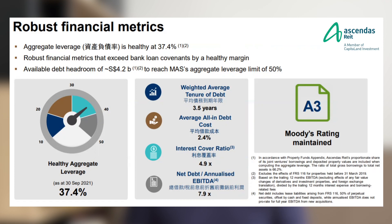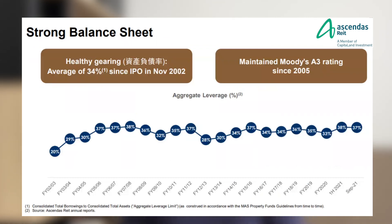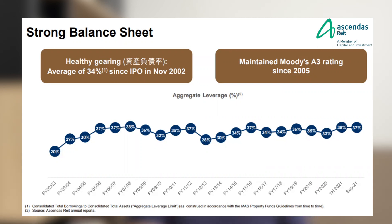With that $1 billion debt headroom, they can buy quite a fair number of properties through debt financing without even doing equity fundraising. One thing I like about Ascendas is their track record on managing their gearing ratio — they constantly maintain it at a pretty healthy range. Since IPO to today, their gearing ratio has never crossed 40%, which is a plus point. They did not over-gear their properties to achieve better returns on debt.